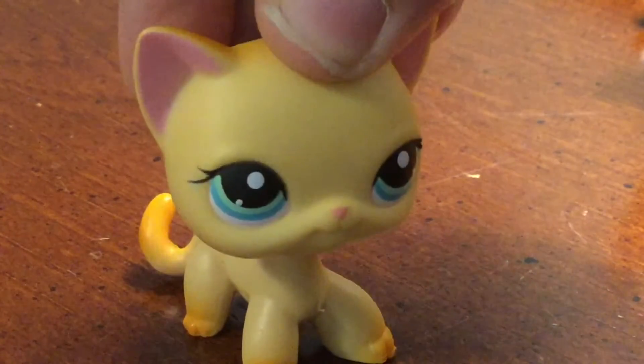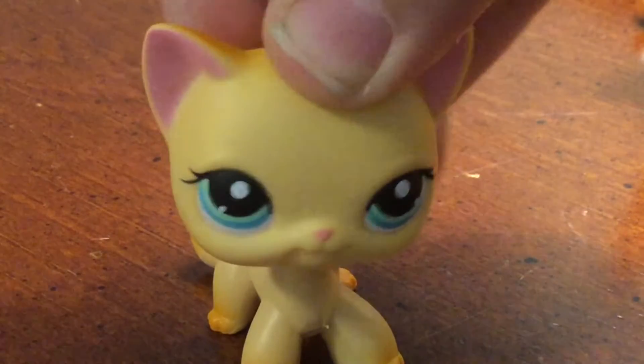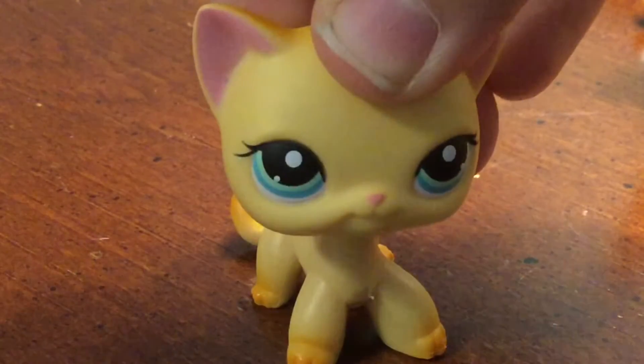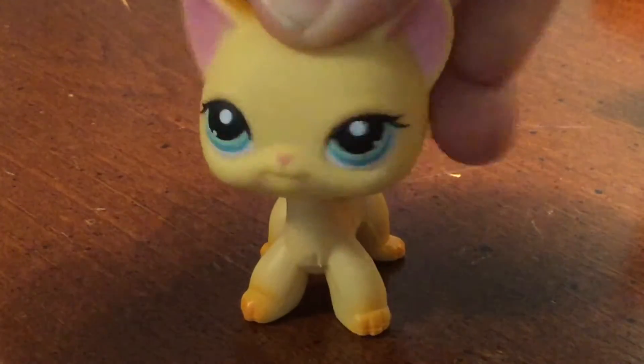Wait, before you watch this video, leave names for the orange kitten that you're about to see on the screen. It's a boy. And decide if the orange and white one is a girl or a boy and leave names for it.